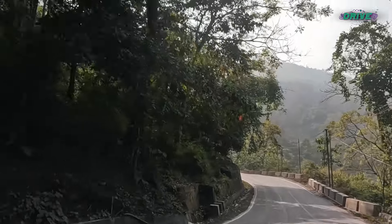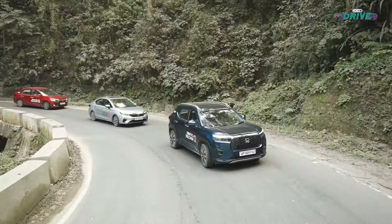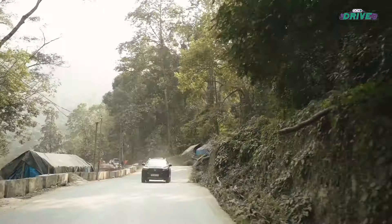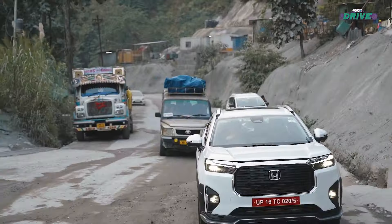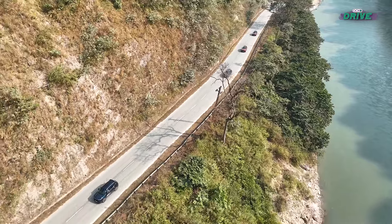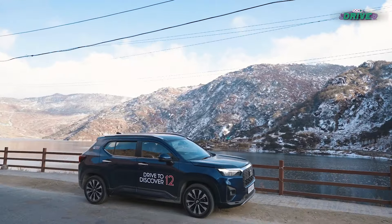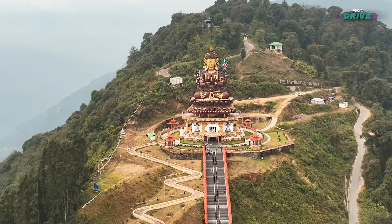With that, Honda Drive to Discover 12 concluded, with laughter, dust, and a shared spirit of adventure that still lingered in the air. Sikkim and West Bengal proved to be a unique challenge, etching memories that would stand tall in our hearts, much like the mountain peaks that adorned the landscape.